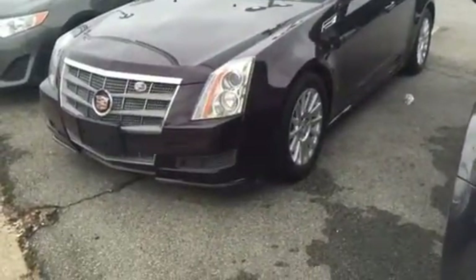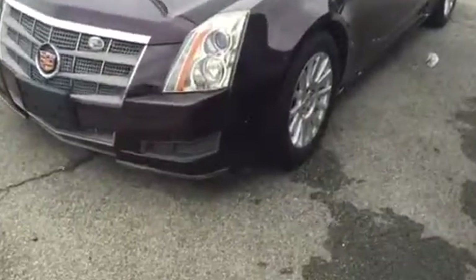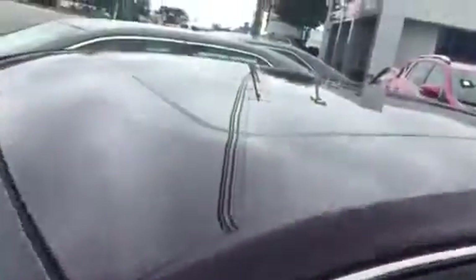Here at Rice Toyota, we have a beautiful 2010 Cadillac CTS. This was traded to us. Burgundy in color, it does have a sunroof on it. The vehicle is in pretty good condition.